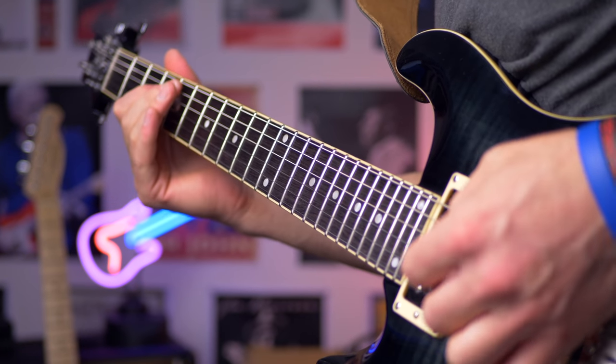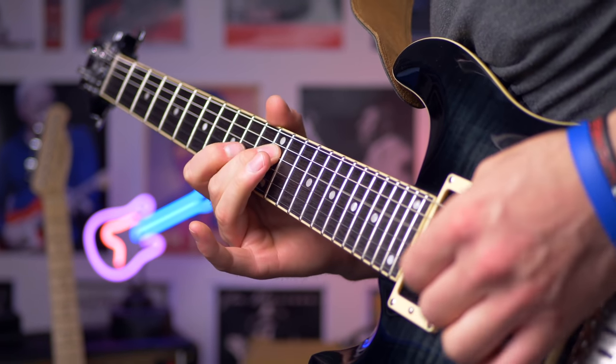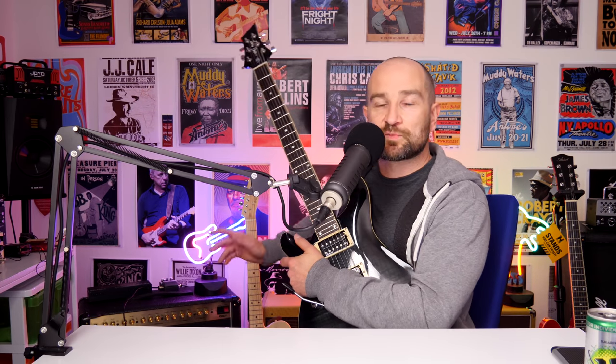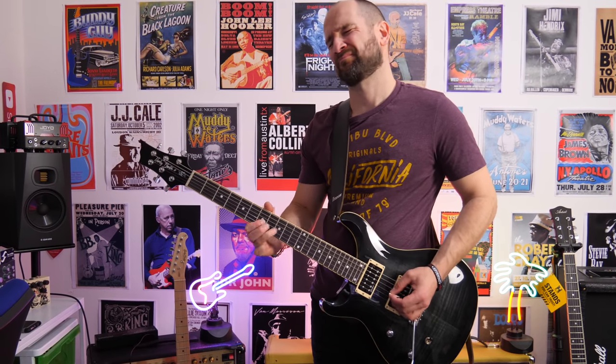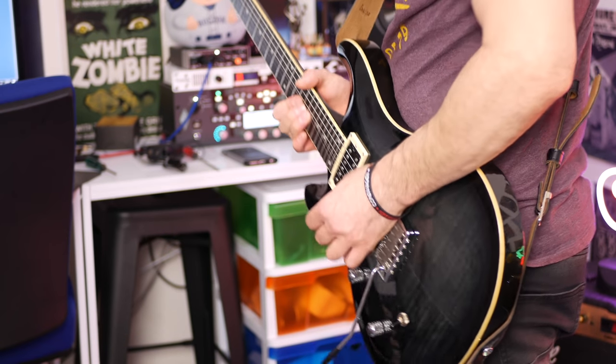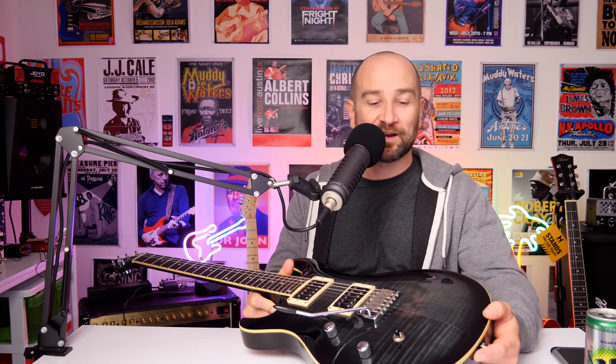You can get all the way up to the 24th fret no problems, and the humbucker tone on this kills — I love the bridge pickup. This might be my favorite bridge pickup out of the majority of my guitars, with the exception of maybe two or three of my higher-end ones. Compared to the Harley Benton T52, it's a very different guitar in terms of how it feels — the neck's not quite as big and it's quite chunky weight-wise. For rock and blues, it's a great choice with that very PRS kind of vibe.